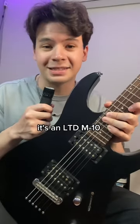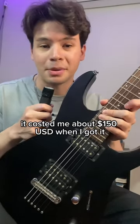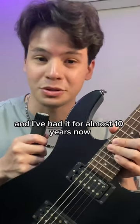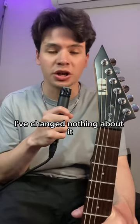This is the first guitar I ever bought. It's an LTD M10. It cost me about $150 when I got it, and I've had it for almost 10 years. Now, this guitar is all stock — I've changed nothing about it.